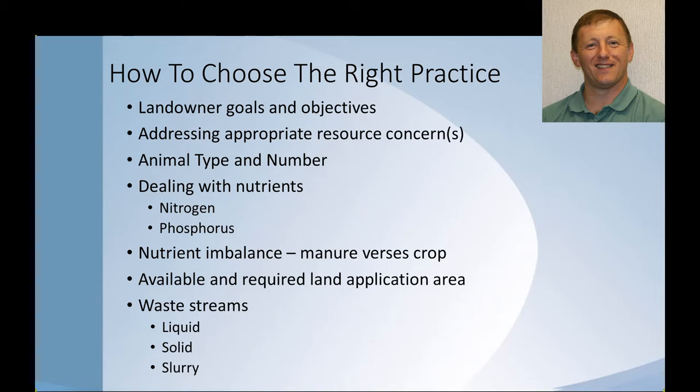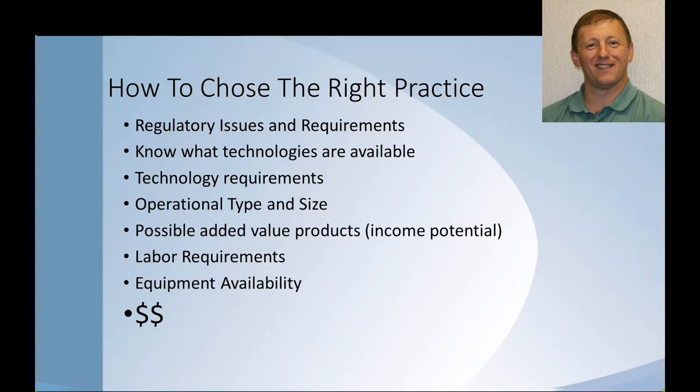Some things to think about: what kind of waste stream are you wanting to deal with? How much land do you have available? Are you going to need additional land to address any resource concerns? That definitely creates some challenges for small farm operations. Additional questions include: what technologies are available, and what types of things can landowners or technology providers utilize? We have to take all the different factors into account.